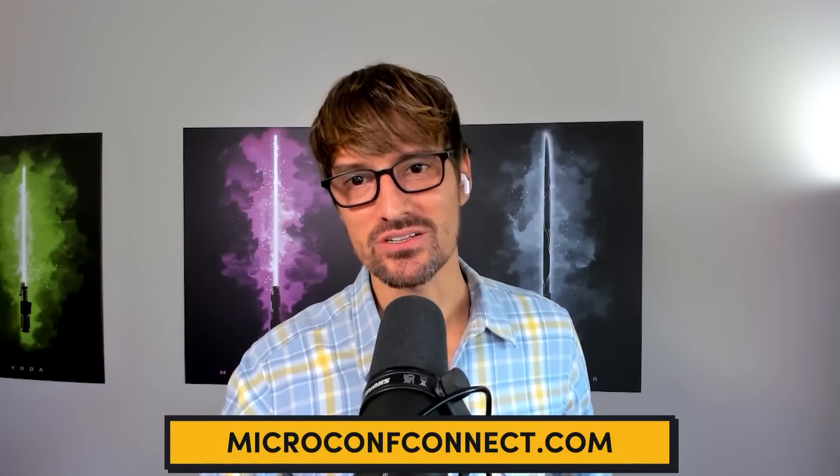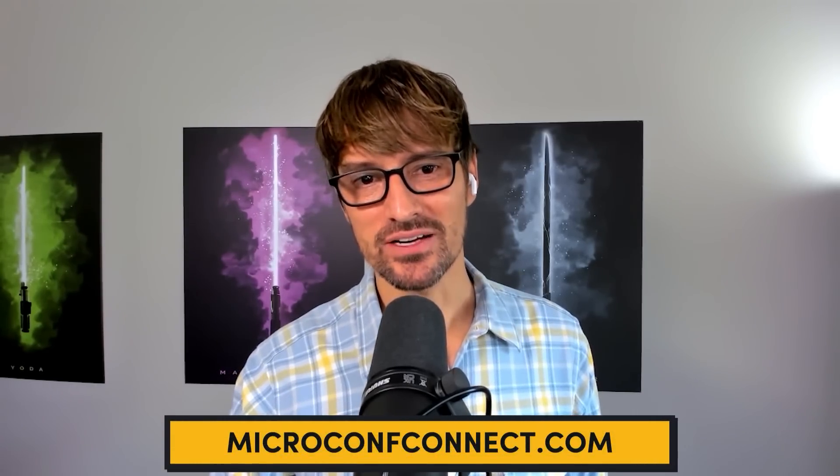Thanks so much Snir for being open and spending the time to share with the MicroConf audience today. If folks want to follow you, they can find you on LinkedIn — we'll link that up in the description — or you're inside MicroConf Connect, which is our online community for SaaS founders. Thanks again for joining me. Thanks Rob. If you're looking to build a profitable micro SaaS, make sure you check out the resources at the link below. Thanks for watching — I'll see you next time.